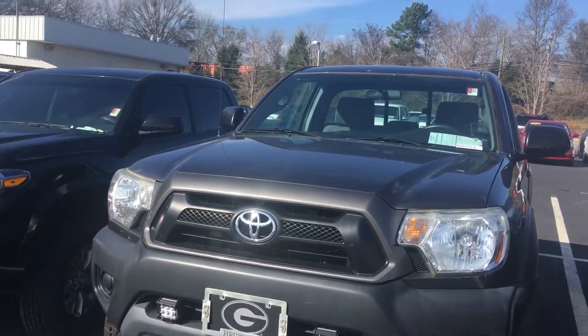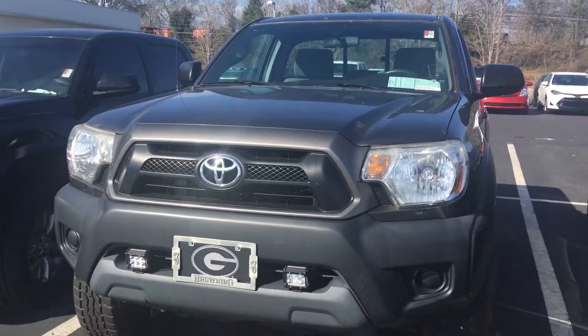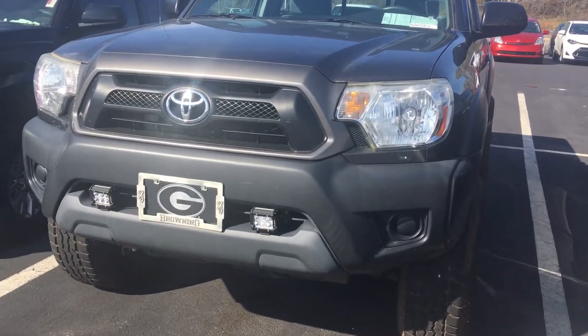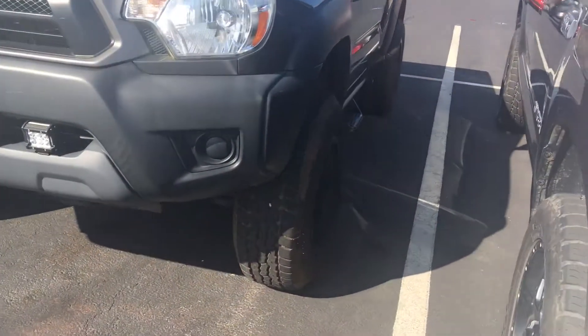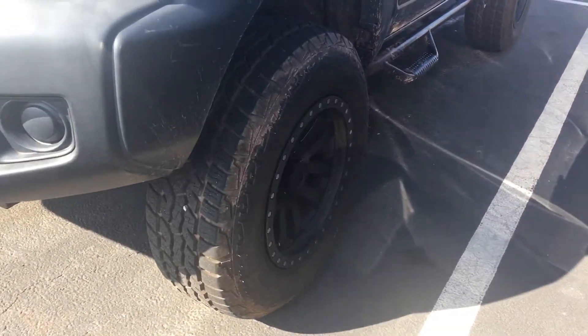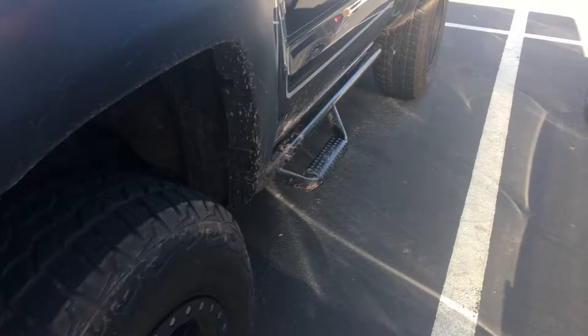I was going to give you a quick preview walk-around. This one has not even been through detail yet. We just got it in on trade yesterday, so you have to overlook it being a little bit dirty. It's got the running lights on the front. It's got knee-deep in tread. It also has the beadlock wheels on it, step bars, and a toolbox.